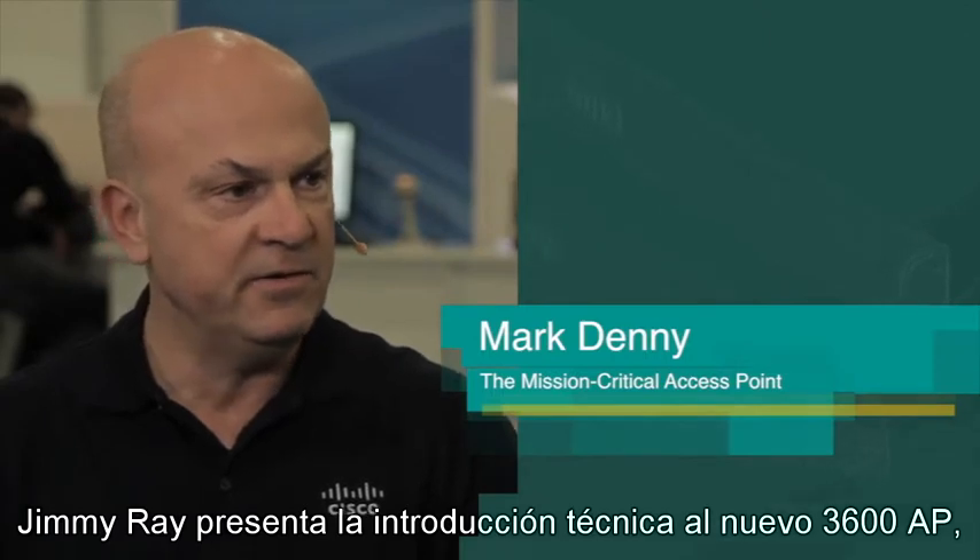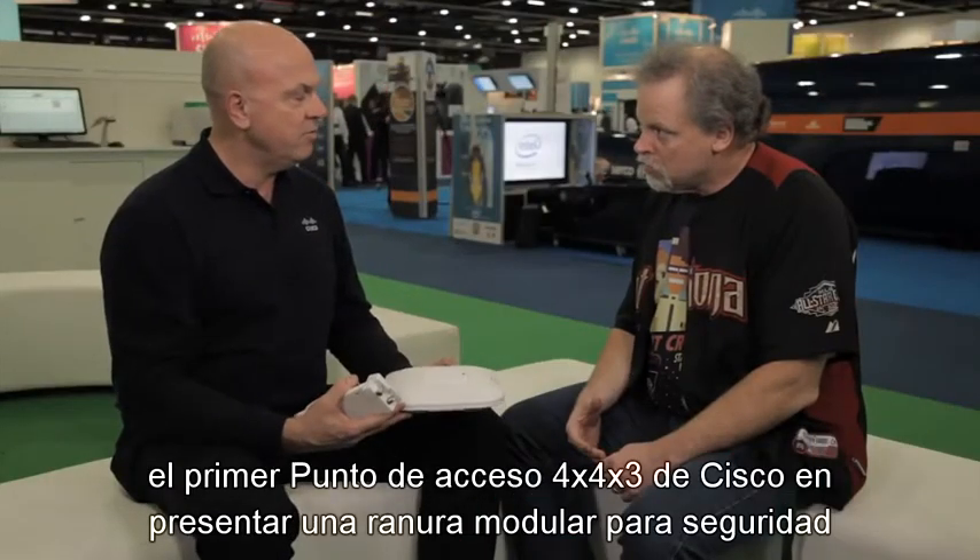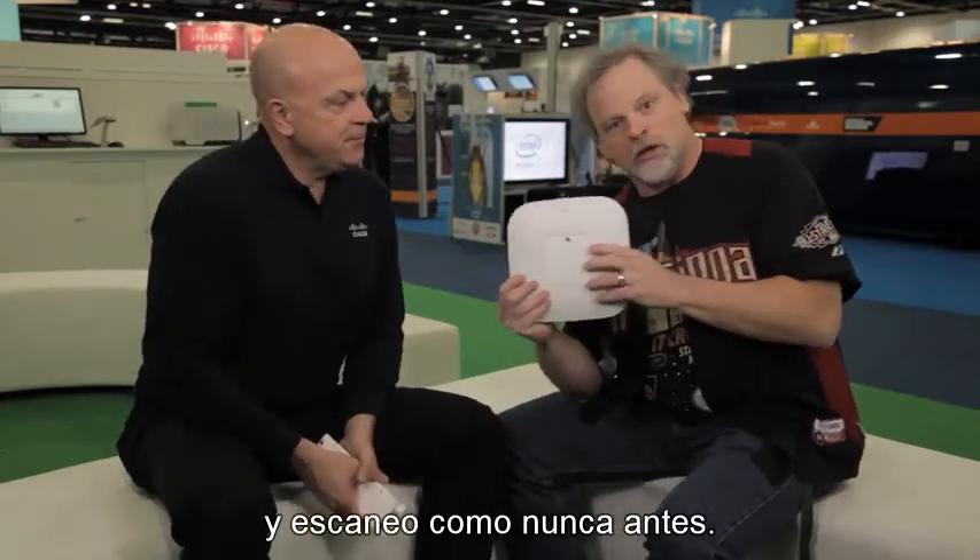Jimmy Ray gets the technical introduction to the new 3600AP, Cisco's first 4x4x3 access point, featuring a modular slot for doing security and scanning like never before.